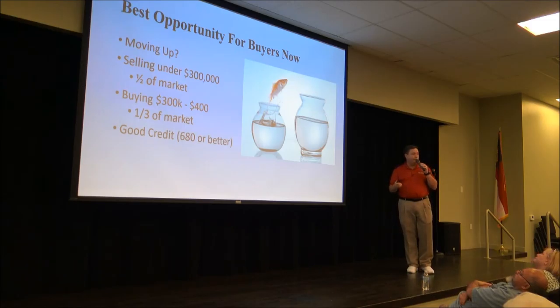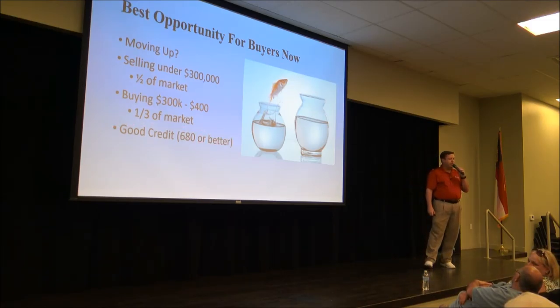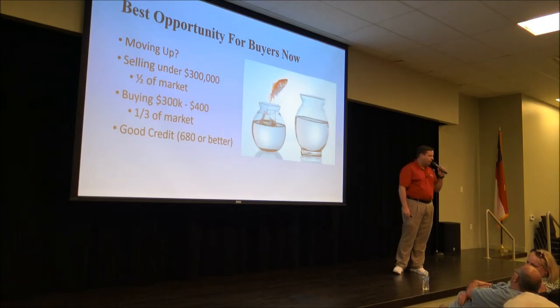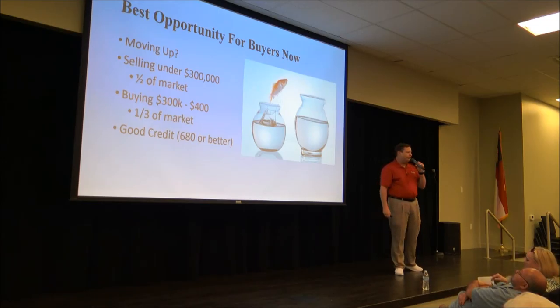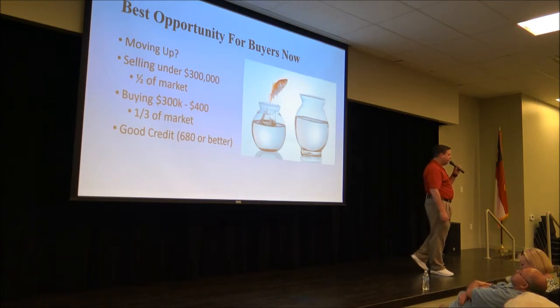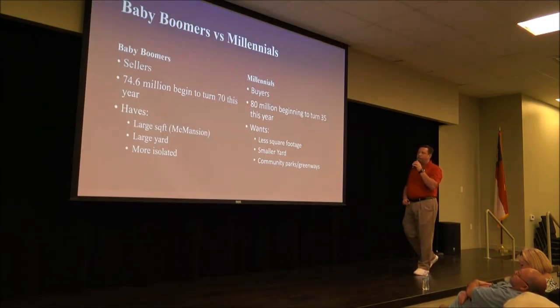You do need good credit. We define good credit as 680 or better. You can actually get a loan with a 580 credit score today — I'm not challenging you to aim for 580 if you have good credit, but if you're questioning whether you can buy at all, you can buy even with a 580 credit score.